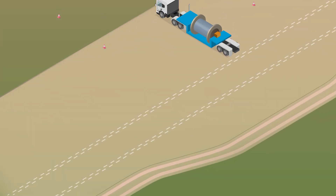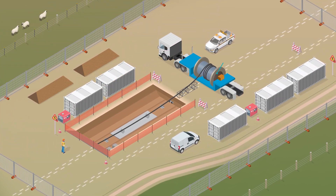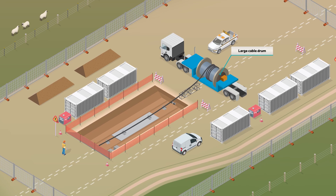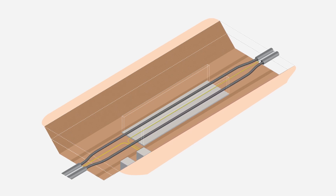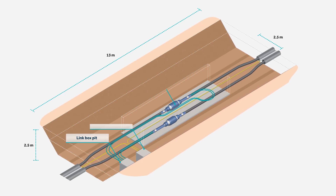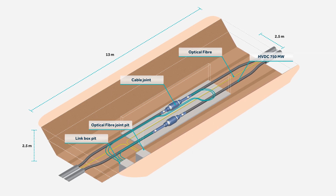Land cables will be joined at concrete bays approximately 1,200 metres apart. The cable arrives to the site on large cable drums. Once joint bays are constructed and the conduits have been installed along the alignment, a winch wire will slowly pull the cable through the conduit. The joint bays will measure about 13 metres long, 2.5 metres wide and 2.5 metres deep. The top of the joint bays will be buried using sand and excavated material at least 0.5 metres below the ground surface.